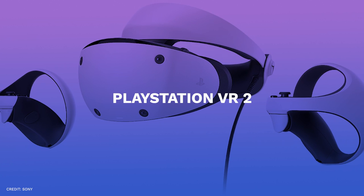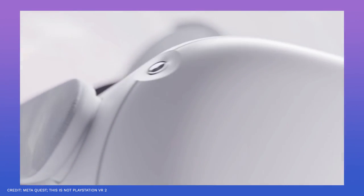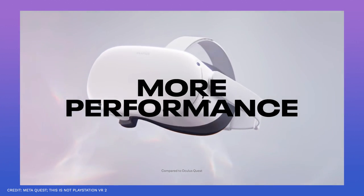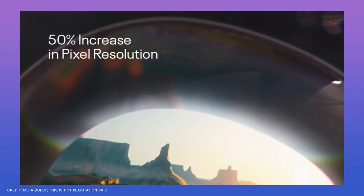Number three, PlayStation VR 2. With its standalone wireless headgear, the Quest 2 has made VR more accessible to the general public. But the mobile CPU that powers it significantly limits visual capabilities.